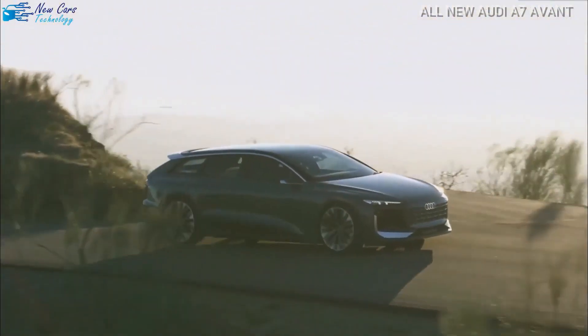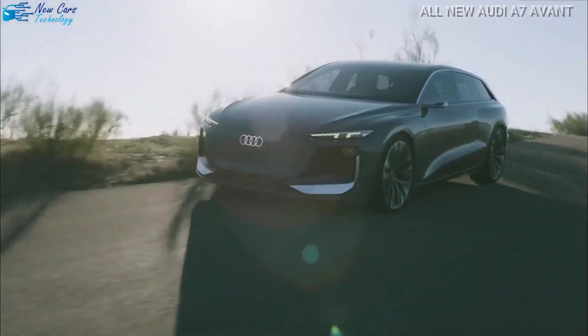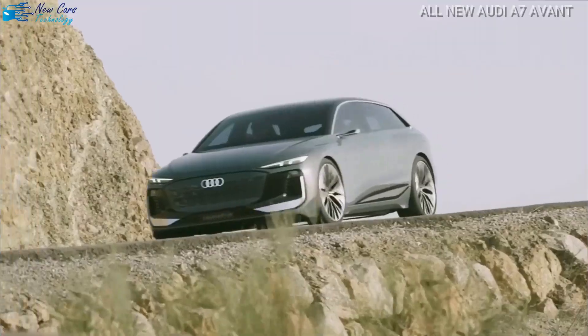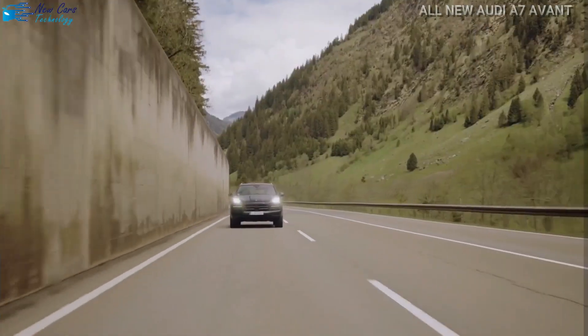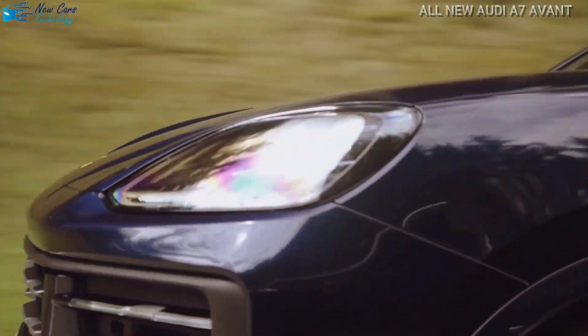The power is sent to the road through the Audi Quattro system, which features a 7-speed dual-clutch automatic transmission. The Volkswagen Group's scalable PPE platform will underpin the A7 Avant, as well as an electric Porsche Macan and an Audi Q6 e-tron SUV.